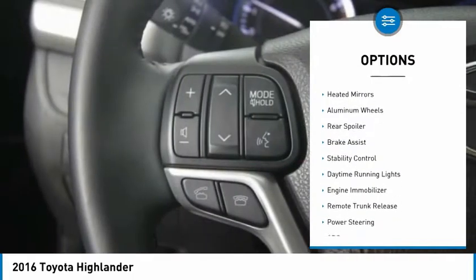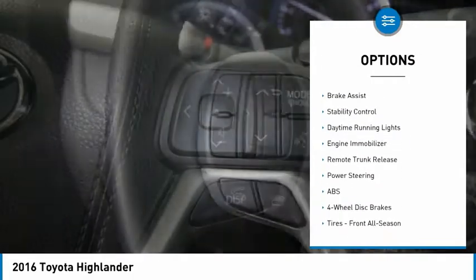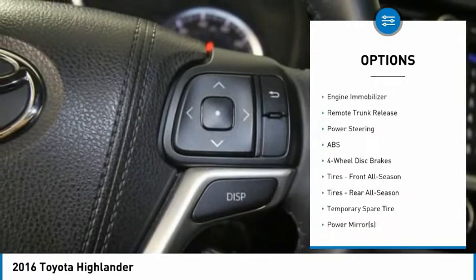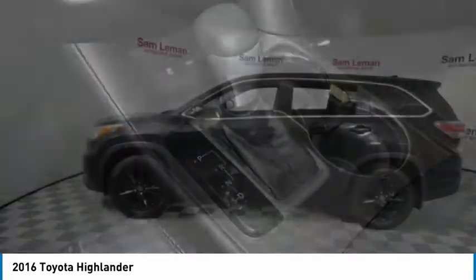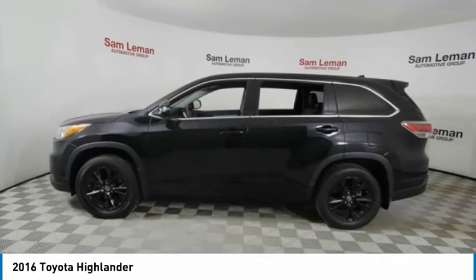Tire pressure monitor, all-wheel drive, heated mirrors, aluminum wheels, rear spoiler, brake assist, stability control, daytime running lights, engine immobilizer, and remote trunk release.